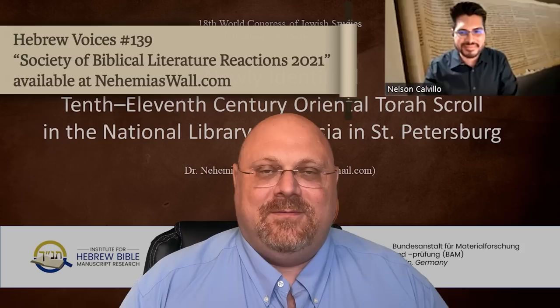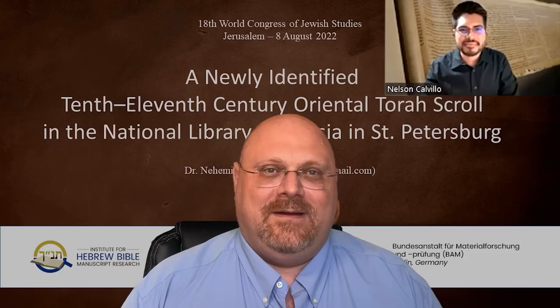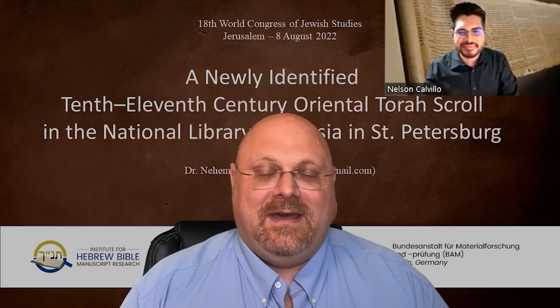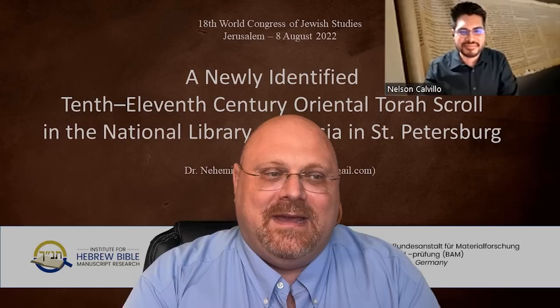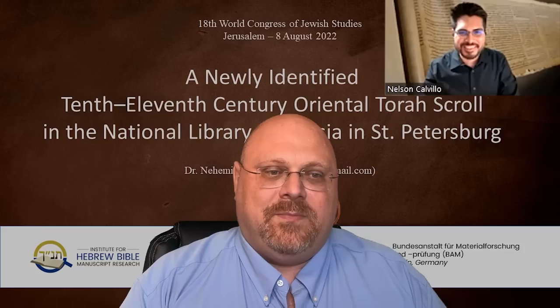We've done a program before which we called SBL Reactions — Society of Biblical Literature Reactions — which is an annual conference in the United States on biblical studies. That would be called the World Series or Super Bowl of Biblical Studies. The World Congress of Jewish Studies is like the Olympics — every four or five years — and it really is a much higher level of lectures. I had the opportunity there for the first time to speak about a newly identified 10th to 11th century oriental Torah scroll in the National Library of Russia in St. Petersburg.